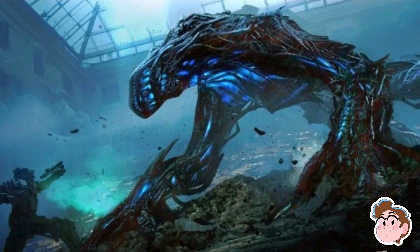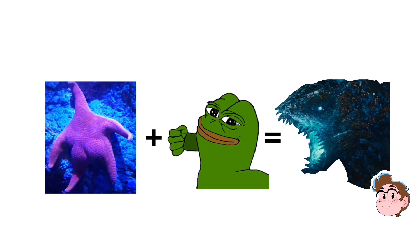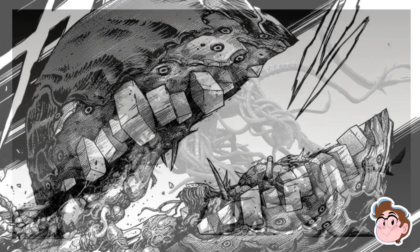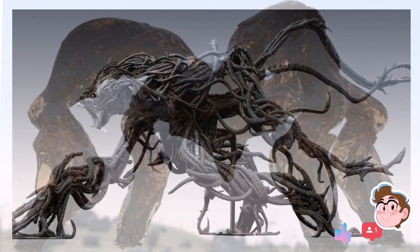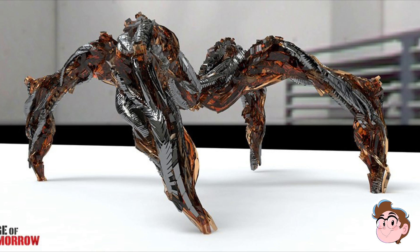Grab some popcorn because today we study the mimics. They're called mimics because they landed on Earth and they mimicked starfish and frogs, the first organisms they ran into. It's evident in the comic but not so much in the movie's final design. However, you can see it in the early concept art phase, which also depicts them as spooky starfish made of sharp-edged glassy armor, which may be a hint to their biology.